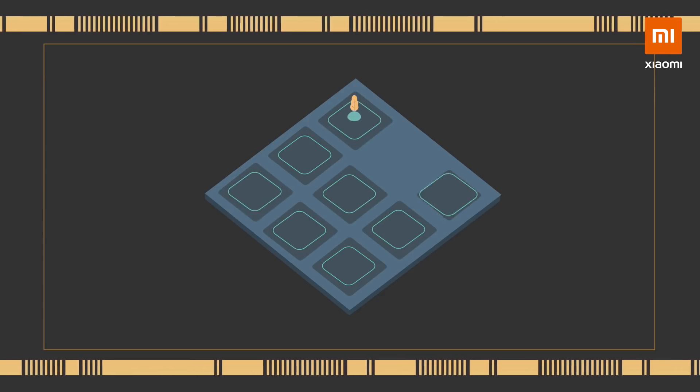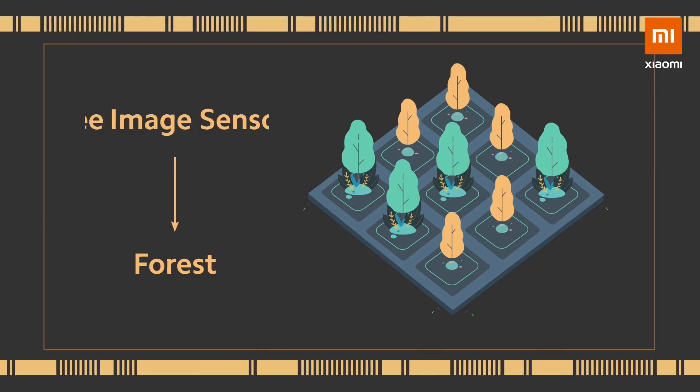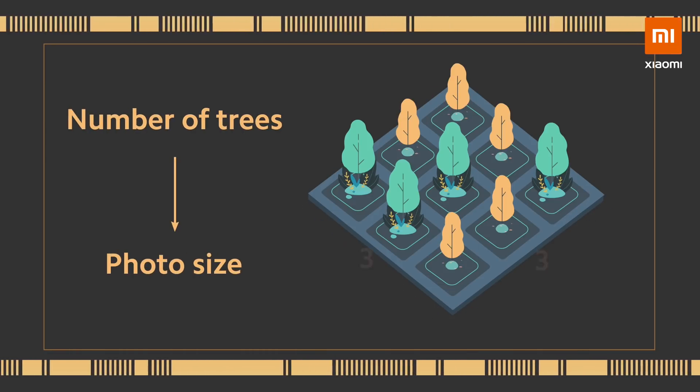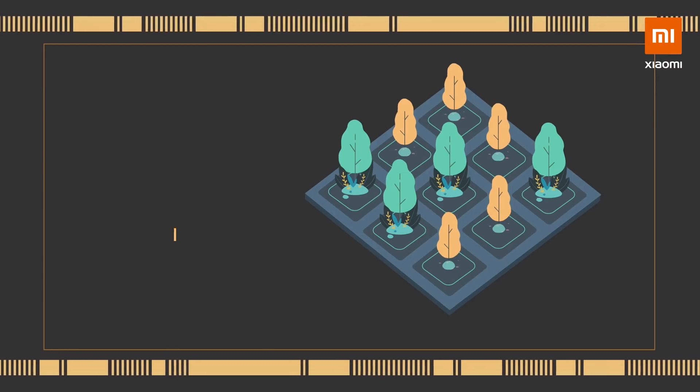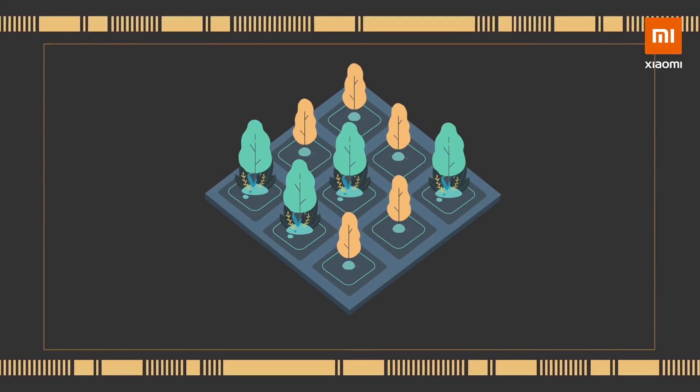Let's break it down by comparing a sensor to a forest. In this forest, each tree represents a pixel. The total number of trees represents the size of the photo. The quality of the wood from the trees represents the quality of the photo.